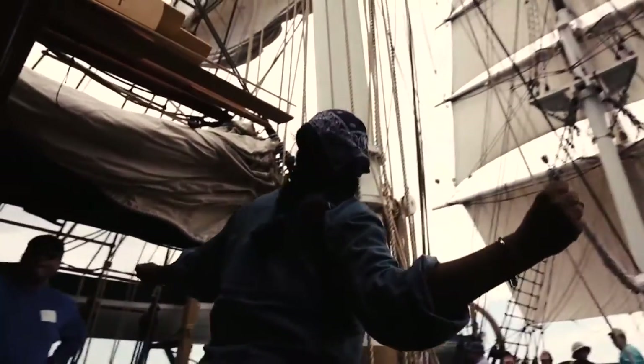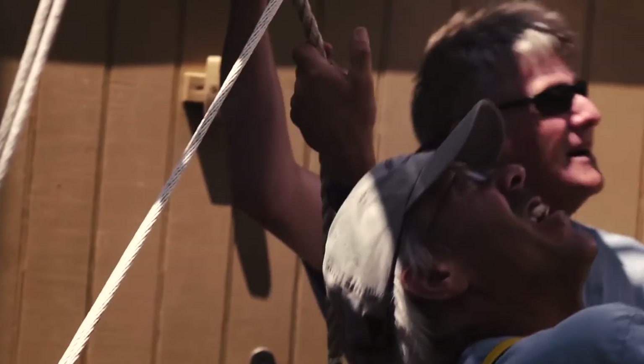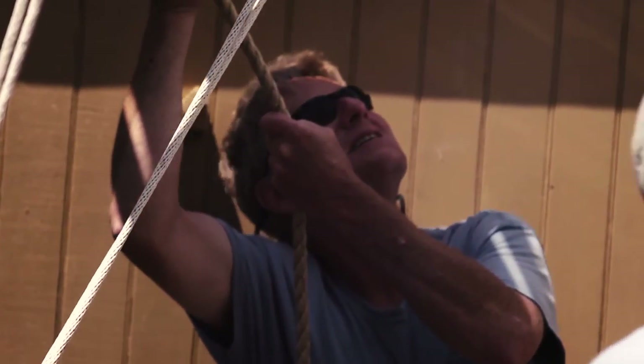My family's been lifelong visitors of the museum. And obviously when you go to the museum, you go to all the different exhibits, and one of the highlights was always being on the Morgan. And now to be a member of the crew is just beyond description — I just cannot put it in words.